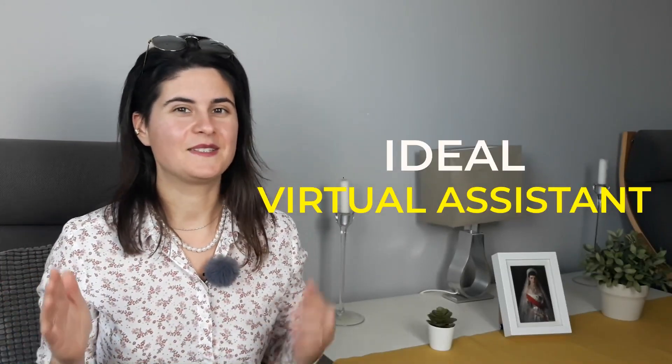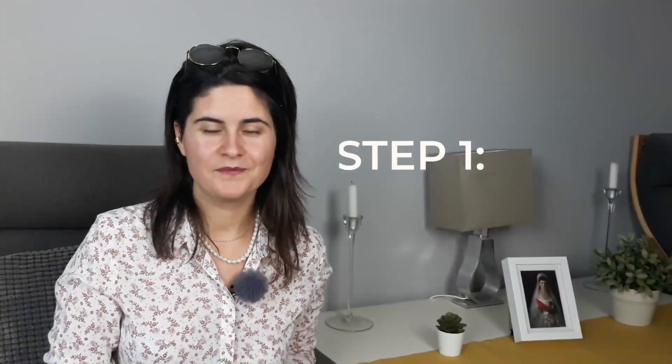In the MyProcesses team, we allocate ideal virtual assistants to our clients and we ask them to follow the below 5 steps to make the outsourcing efficient. Step 1: Give access.